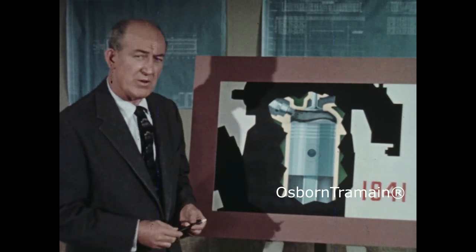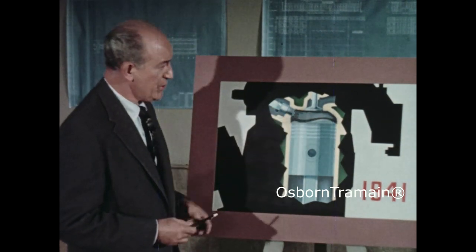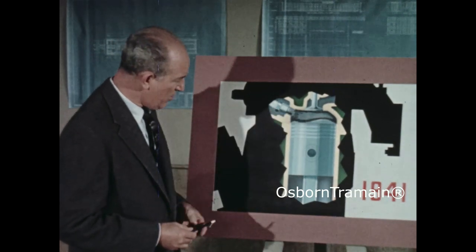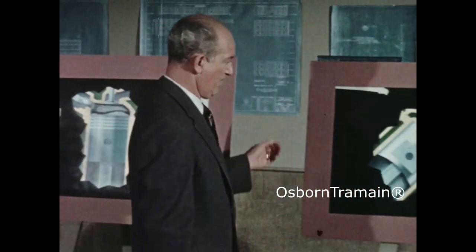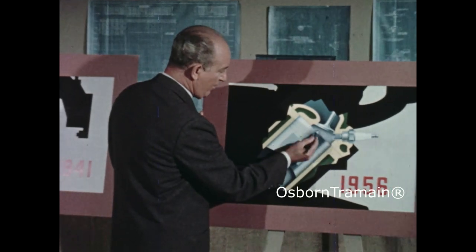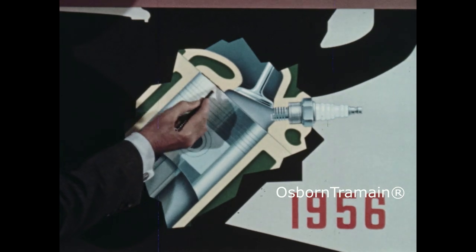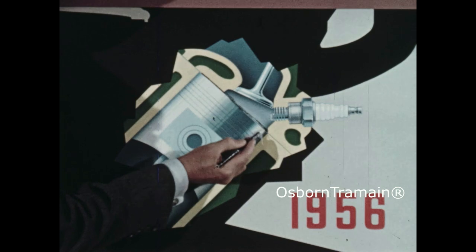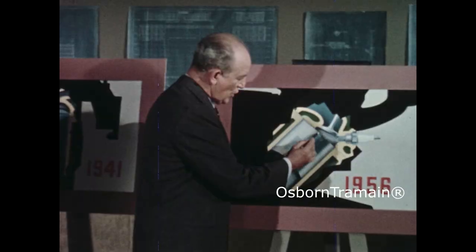Actually, with old engines the deposit buildup wasn't nearly as vital as it is today. With such large combustion chambers, even quite a bit of deposit buildup didn't make much change in the compression ratio. But today we have a lot less leeway — the combustion chamber is much smaller to begin with, so the same deposit takes up much more of the room in the chamber. While combustion chamber deposit is not a new problem, it's a much more critical one now.